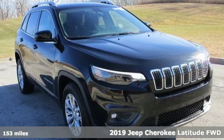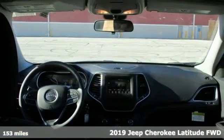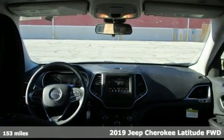Here's a new 2019 Jeep Cherokee. You're going to want to take the long way home in this adventurously civilized Cherokee.